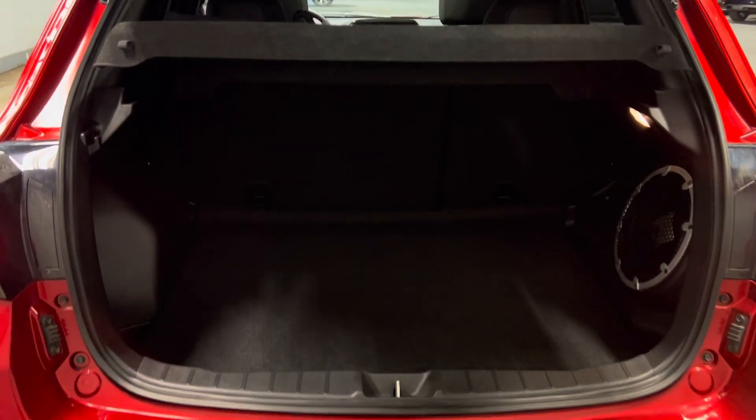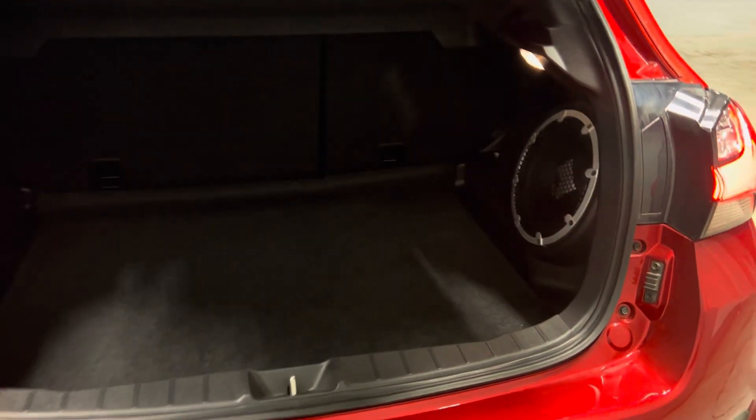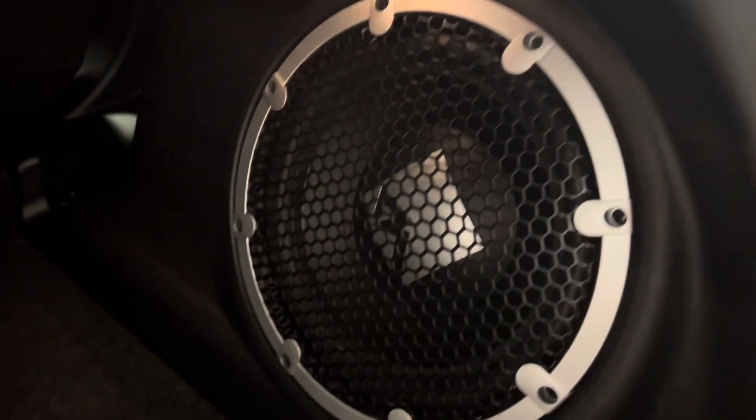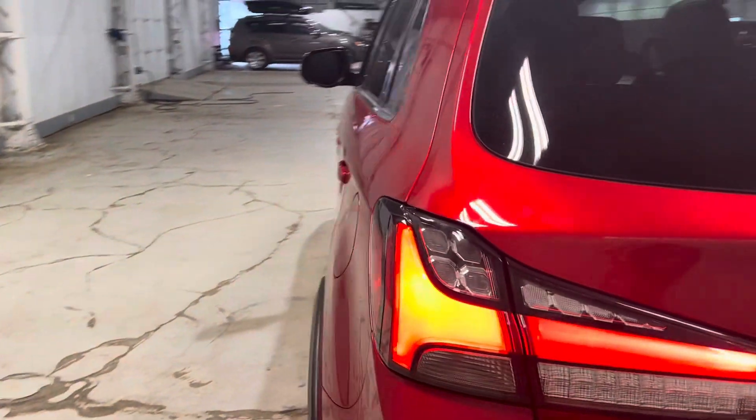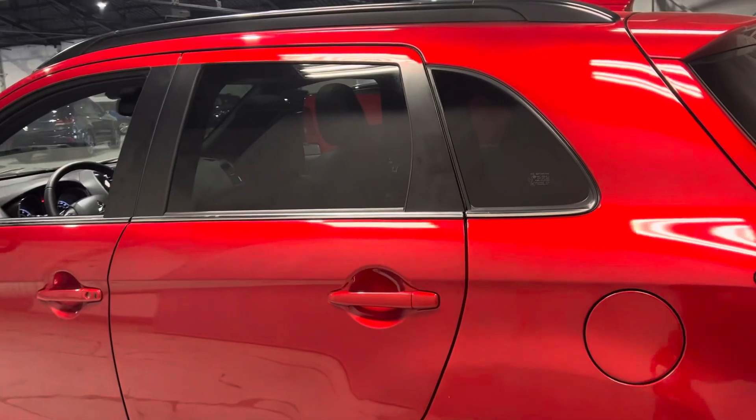Opening up the vehicle: with the GT trim you get a nice cargo shade and a ton of cargo space back here. There's a nice subwoofer as well for a better sound system. Taking a look at the trunk space, you have a spare tire and emergency equipment. This vehicle is still well within warranty — five years unlimited kilometers for roadside assistance, and 10 years or 160,000 kilometers for the powertrain.